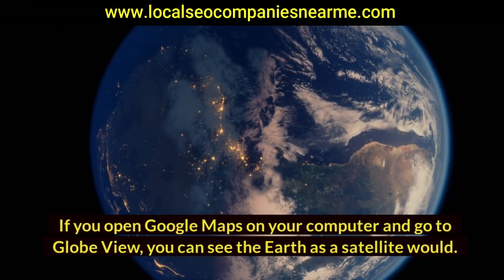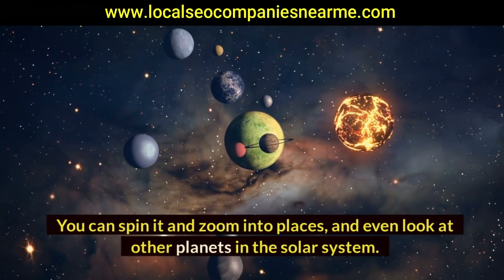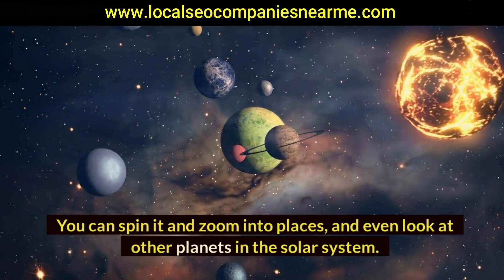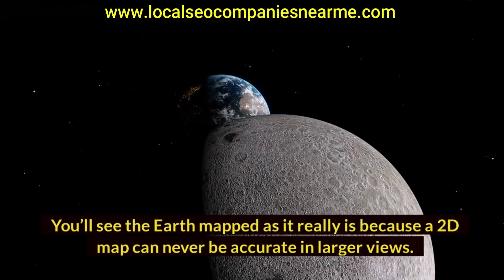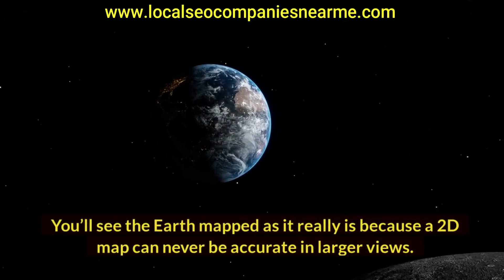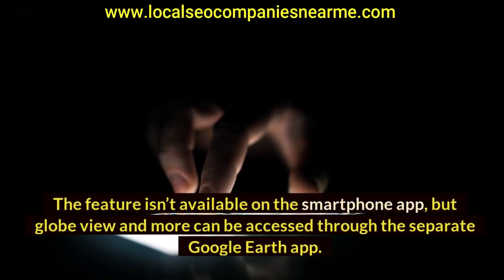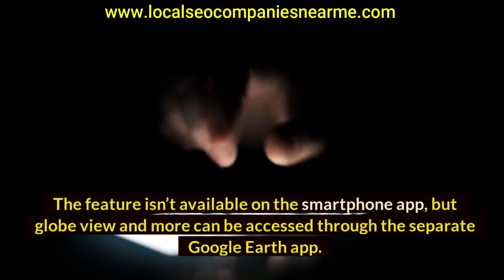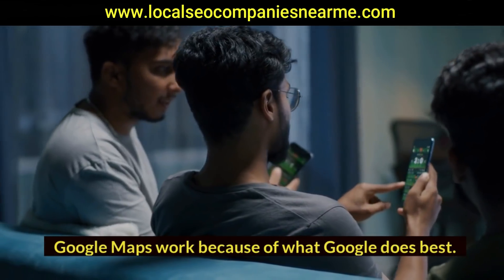Globe View: if you open Google Maps on your computer and go to Globe View, you can see the Earth as a satellite would — you can spin it, zoom into places, and even look at other planets in the solar system. You'll see the Earth mapped as it really is, since a 2D map can never be accurate in larger views. Globe View and more can also be accessed through the separate Google Earth app.